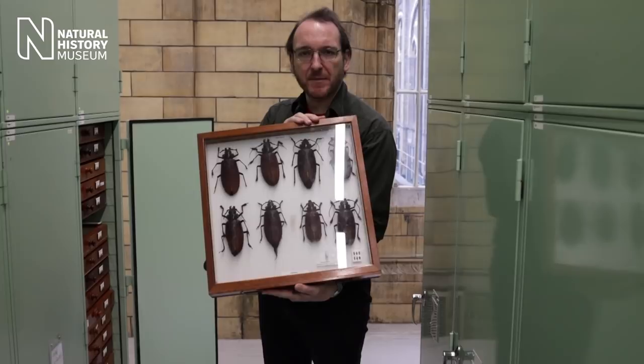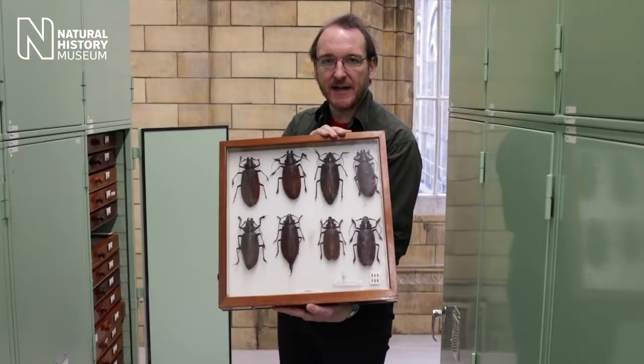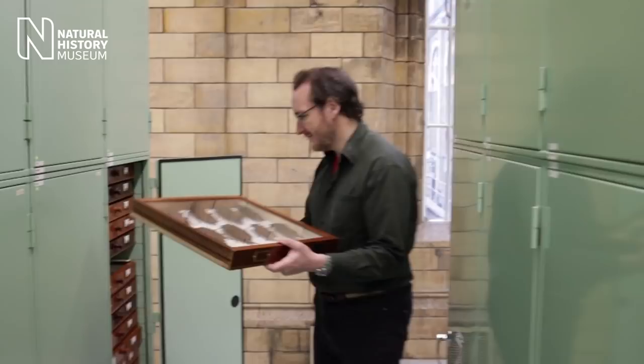This is the largest species of beetle in the world. It's called Titanus giganteus and it lives in the rainforests of northern Brazil and the Guianas. They can get 17 centimetres long and they fly towards electric light, which might be quite alarming. In the bottom of the drawer here is the smallest beetle in the world - a feather-winged beetle which is 0.3 of a millimetre long.